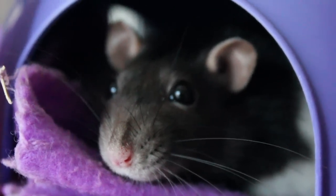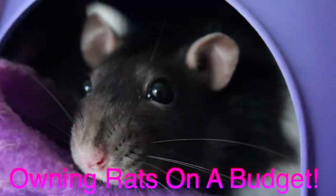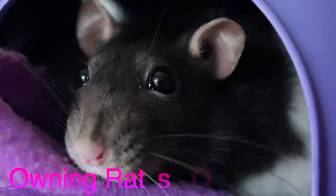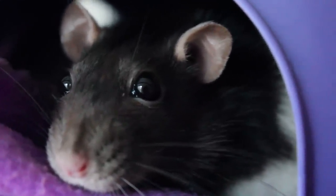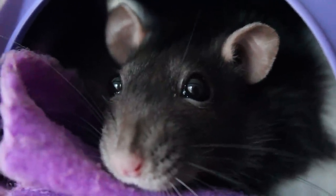Hey everyone, it's me, PeachyBetParadise. And today's video is Owning Rats on a Budget. In this video, I'm going to give you cheap ways of owning rats and buying supplies for them, also give you everything added up and monthly costs. For those less fortunate, this is for you.